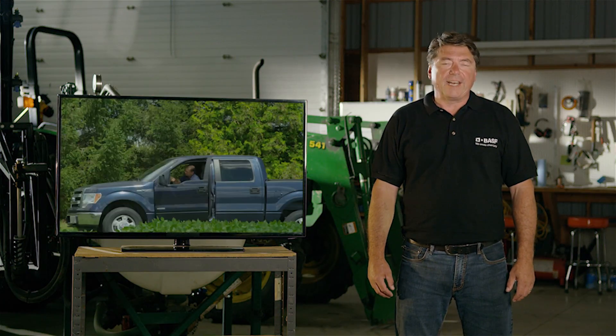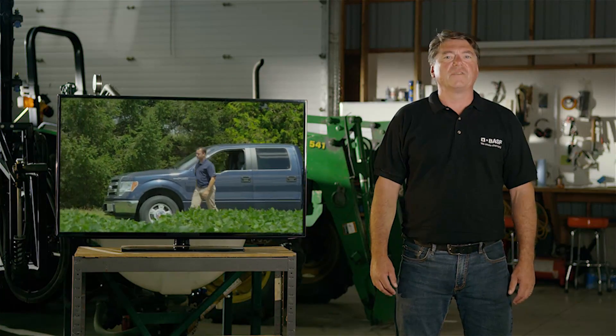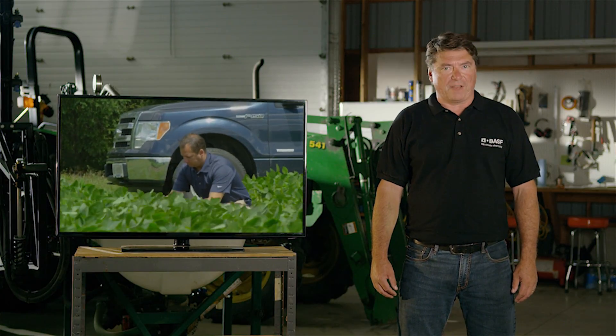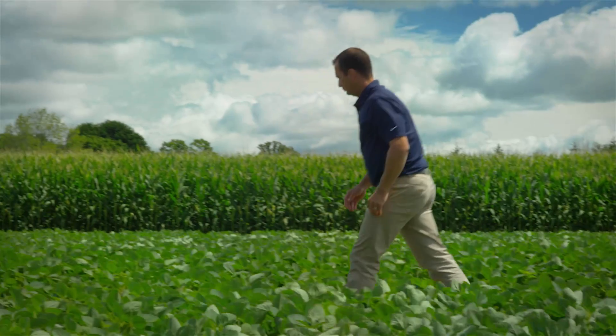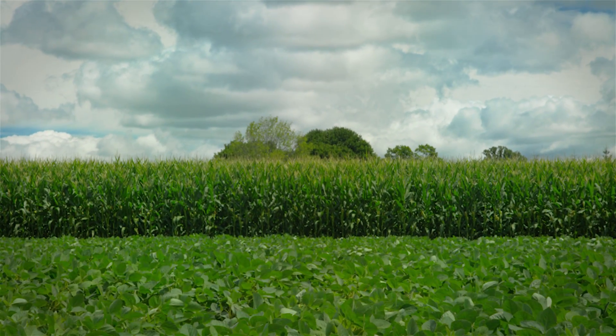Let's hear a little about how KickSore herbicides can help growers manage tough weed problems from Rob Miller, Technical Development Manager at BASF. The active ingredient in KickSore is Saflufenacil, a group 14 PPO inhibitor that provides both rapid burn down and residual control of key broadleaf weeds.